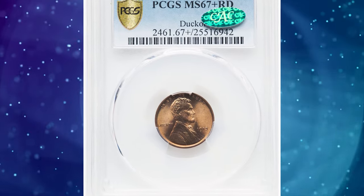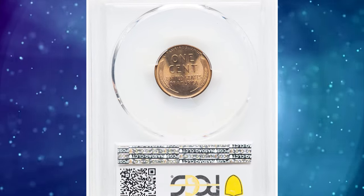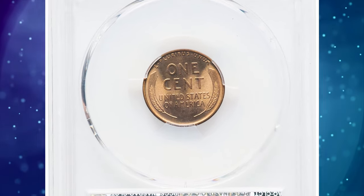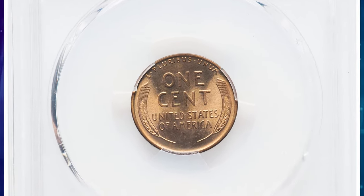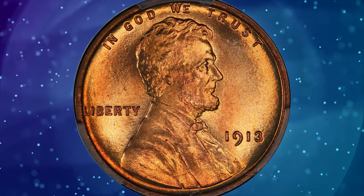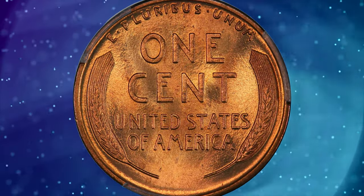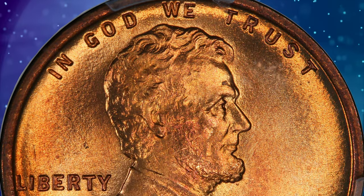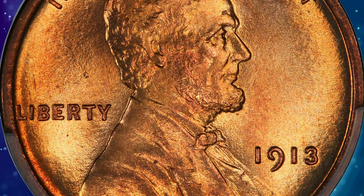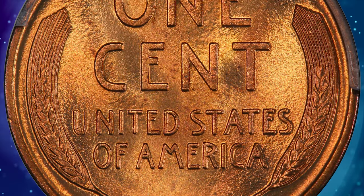Number 1: 1913 Lincoln Cent in MS67 plus red condition. The 1913 Lincoln Cent claims a substantial mintage of more than 76.5 million pieces, making the issue relatively available in lower mint state grades. However, the population tops out at the MS67 grade level with a red designation, and neither of the leading grading services has certified any examples in higher numeric grades.